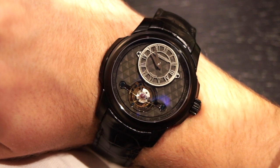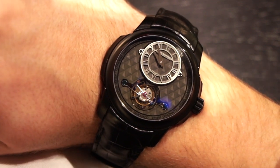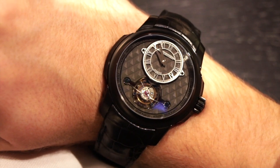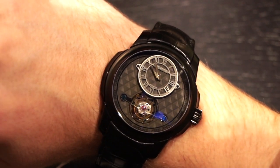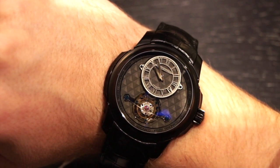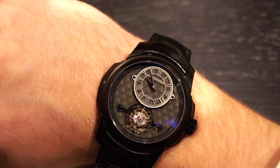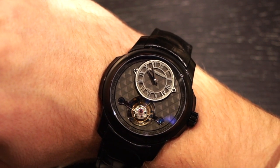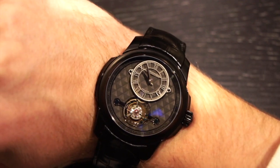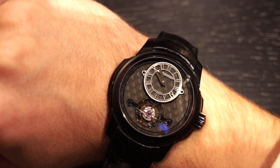Here it is on the wrist. It's very comfortable — the strap is extremely comfortable and the clasp is very easy to put on. The clasp is also DLC coated titanium, and if you get other case material options, the clasp matches that. All of their watches are limited to a very few number of pieces, so this watch in this configuration is limited to only 88 watches, and if you get another case model, those are also 88.